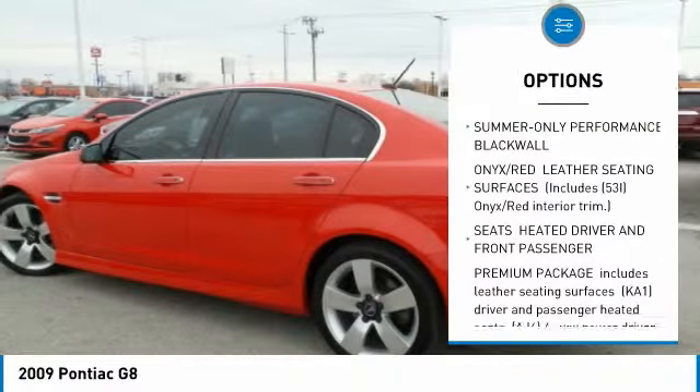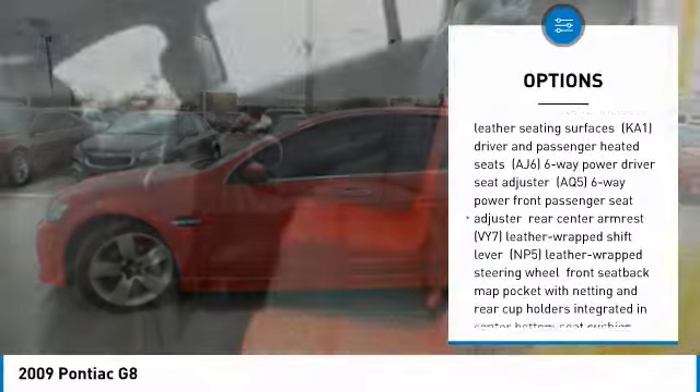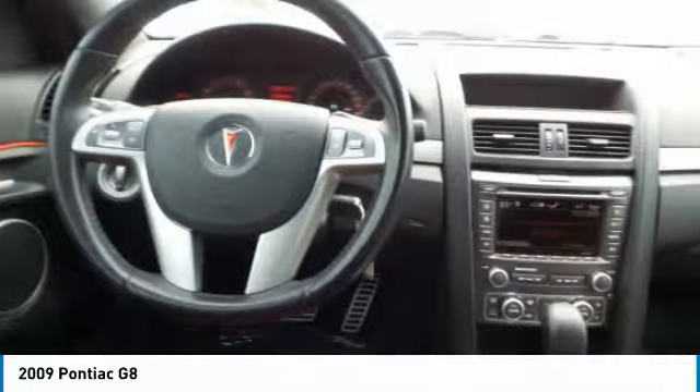Steering wheel audio controls, power passenger seat, CD changer, leather-wrapped steering wheel, Bluetooth, AM FM stereo with in-dash 6-disc CD changer, power steering, adjustable steering wheel, cruise control, and floor mats.